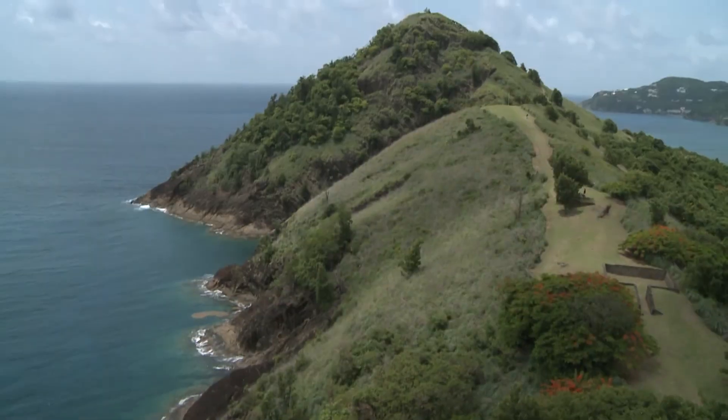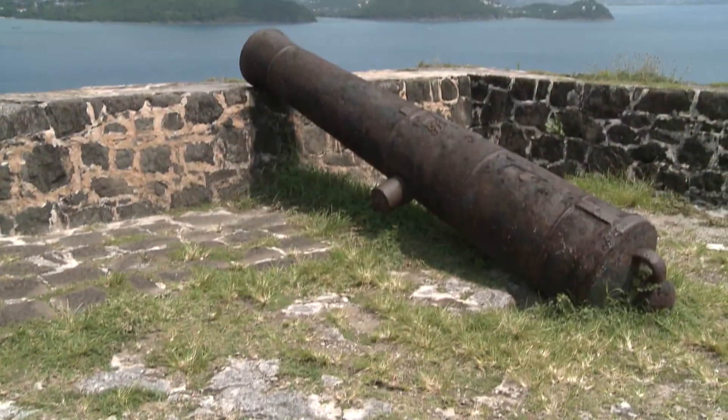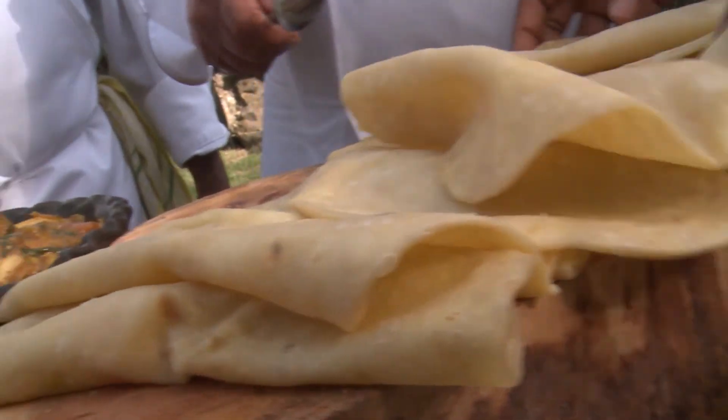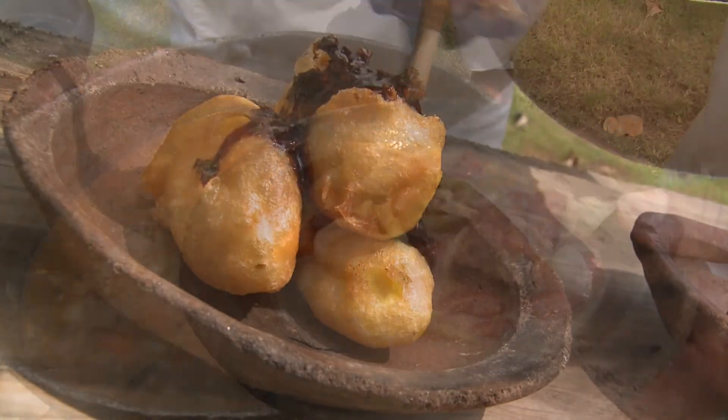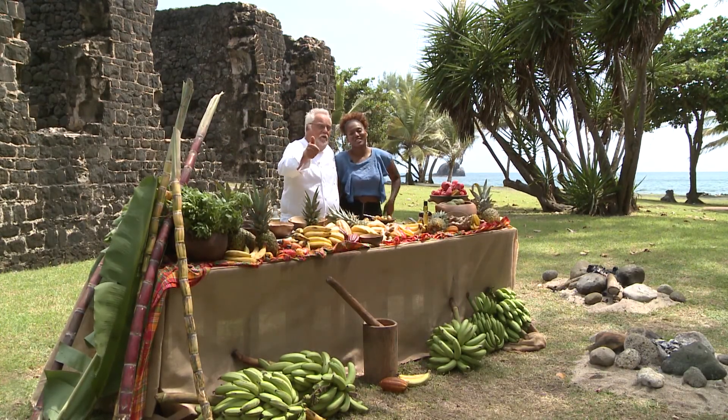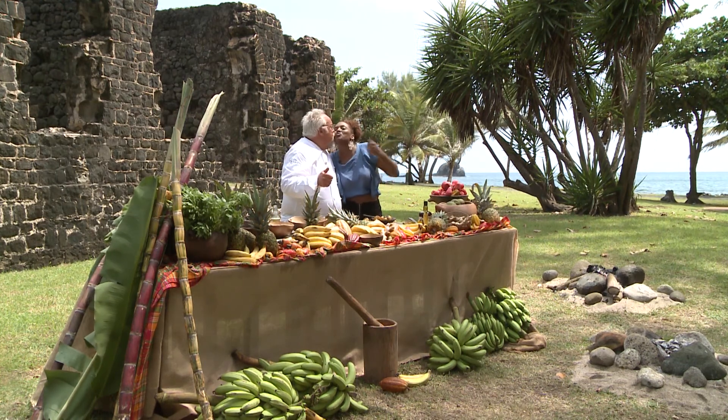What a fantastic day I had today cooking here in St. Lucia, right here in this historical setting of Pigeon Island. We started off with a curry and dalpuri, we made a one-pot bouillon, and obviously the Bananas Chantel to finish. Fantastic. Love you, St. Lucia — and you. Mwah.